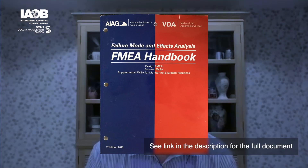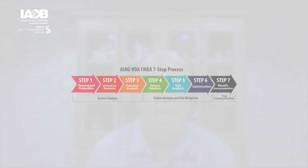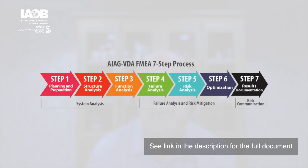The series will be seven videos that takes viewers through the seven steps of the approach in the AIAG VDA handbook.